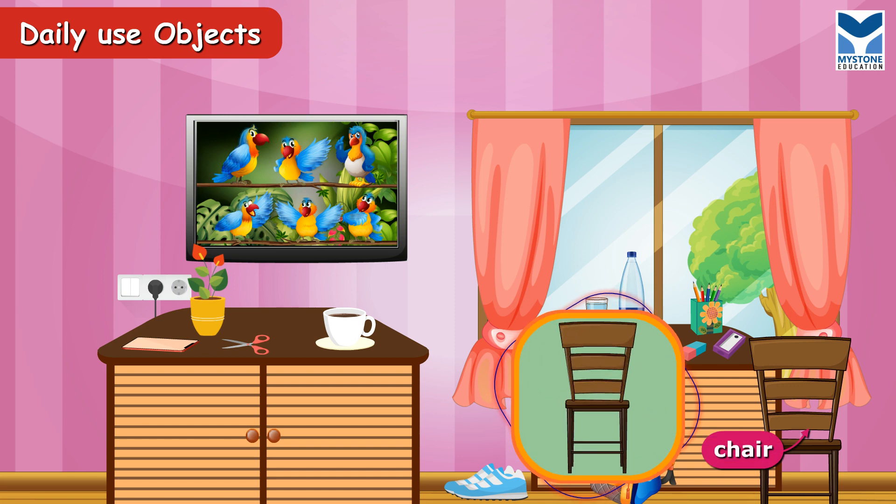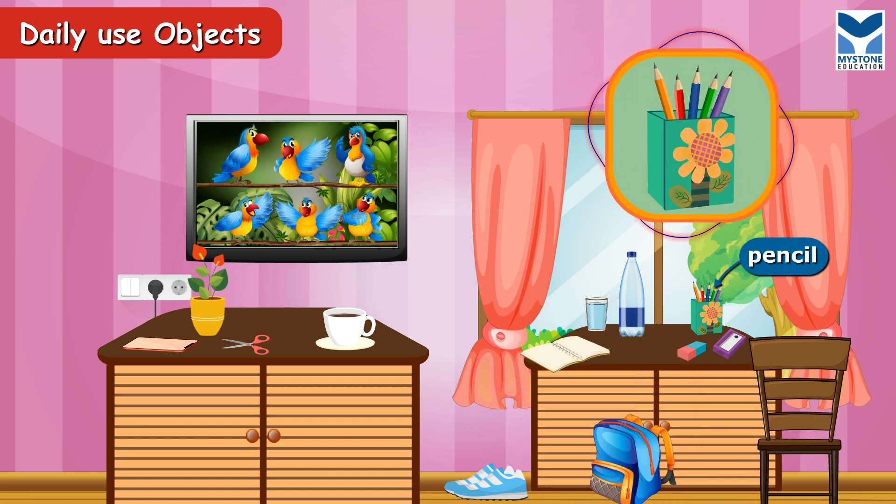Chair. It is used to sit. Pencils. We use pencils to write or draw something.